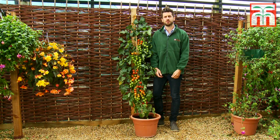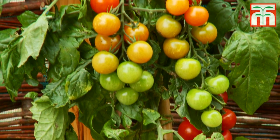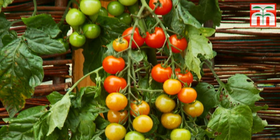Here's another world first from Thomson Morgan, which is a horticultural breakthrough available to gardeners for the very first time. Let me explain this very special plant to you.